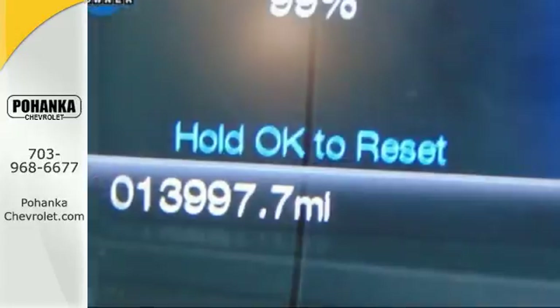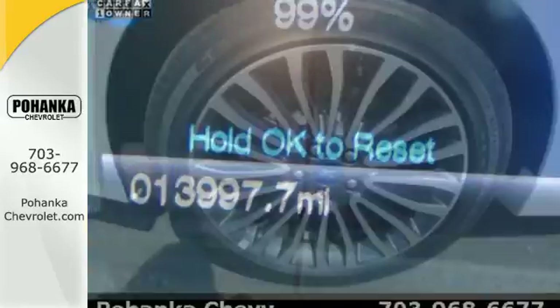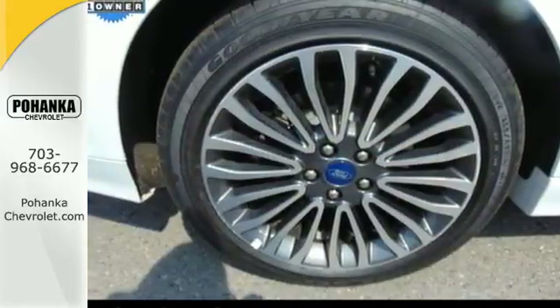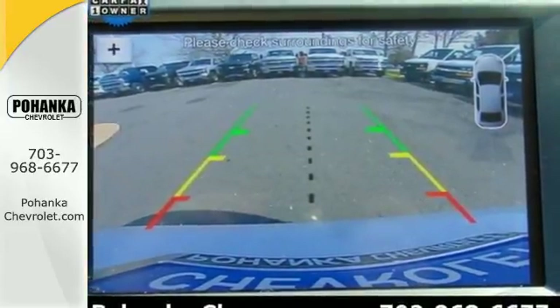Personalized settings ensure you can give your key to the valet and walk away confidently. Whether it's a road trip or a quick trip, this Fusion keeps the journey easy with climate control, My Ford Mobile, and a 60/40 fold-down split rear seat back.